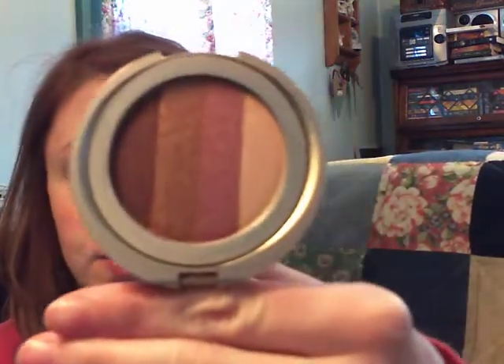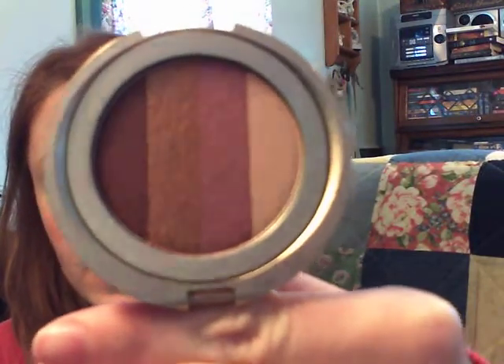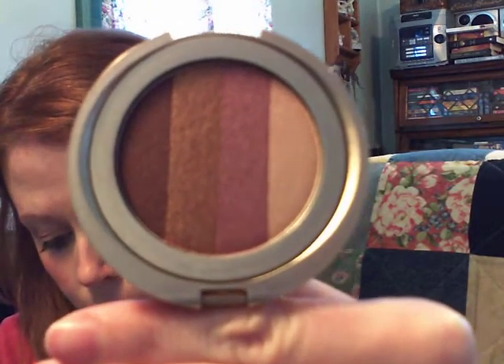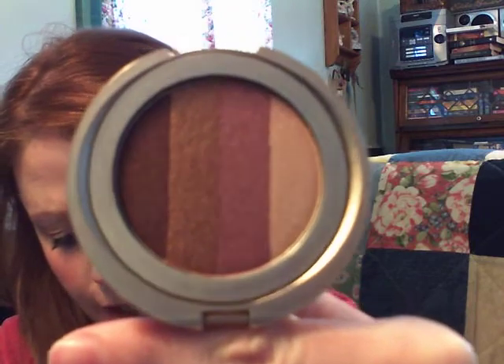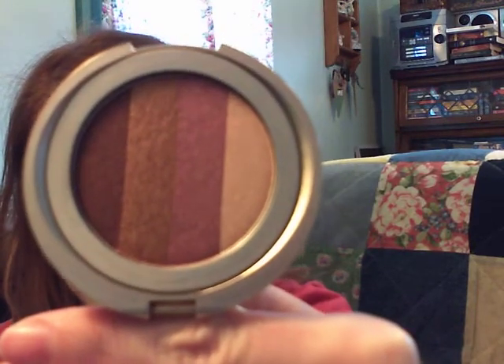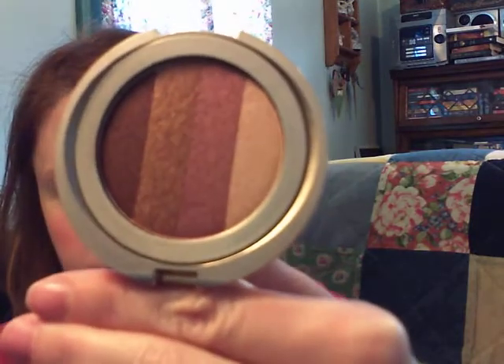Next we have the Baked Eye Dreams palette in Sunset Horizon. The lip color palette coordinates with the blush, which I'll show you later. These are the eye shades — warm pink, soft copper, gentle gold, and warm brown. So those are the four eye shades.